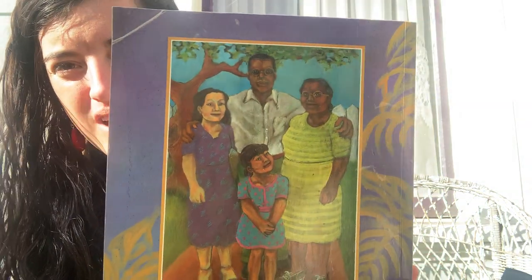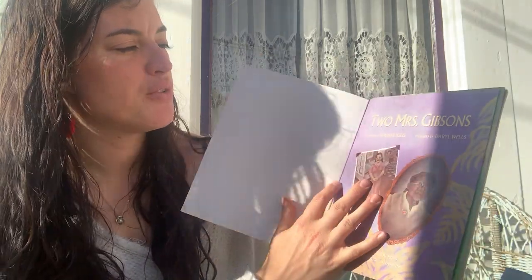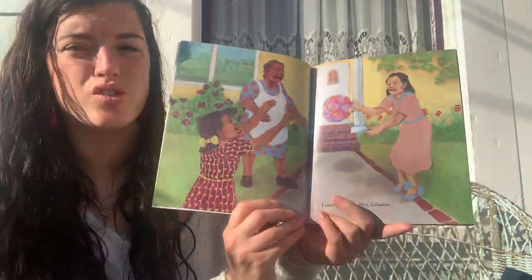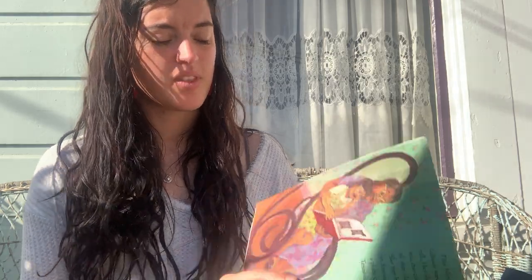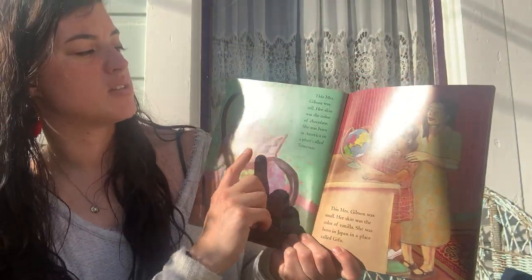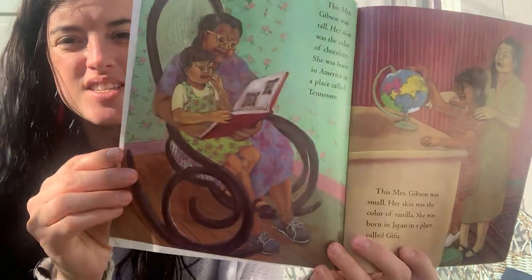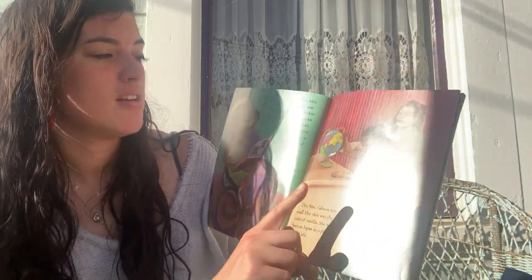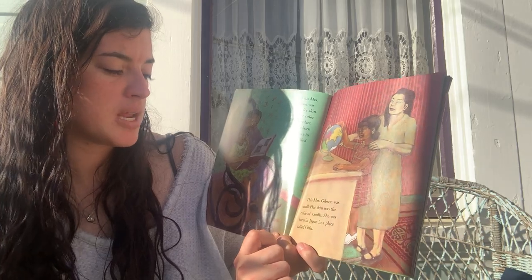There's a picture on the back that we can look at. Two Mrs. Gibsons. I once knew two Mrs. Gibsons. This Mrs. Gibson was tall. Her skin was the color of chocolate. She was born in America in a place called Tennessee. Tennessee is a state that's pretty far away from us — it would take probably four hours to get there on an airplane, and airplanes go pretty fast. This Mrs. Gibson was small. Her skin was the color of vanilla. She was born in Japan in a place called Gishu.